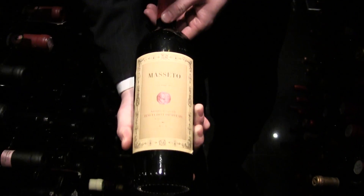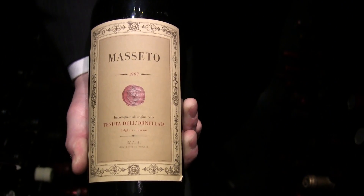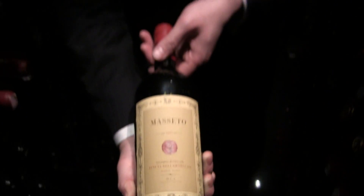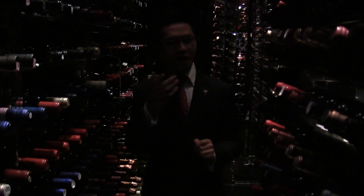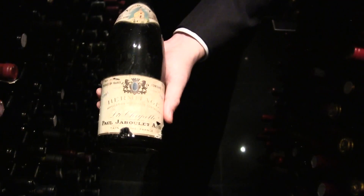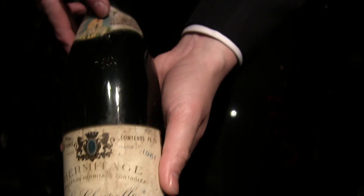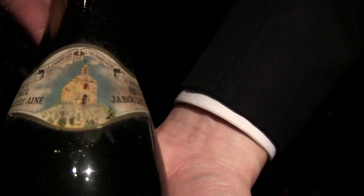Some of the wine — Masseto, one of the most famous Italian wines, which is 100% Merlot. Very nice and very expensive too. We also have some nice French wine. Here we have the Hermitage from Paul Jaboulet, 1961 — a very excellent vintage. It's hard to find and rare too.